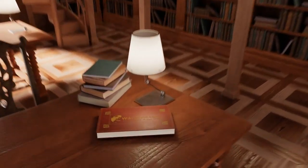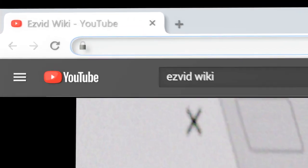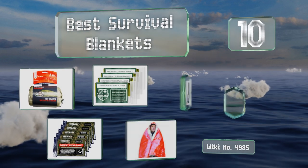wiki.easyvid.com. Search EasyVid Wiki before you decide. EasyVid presents the 10 best survival blankets. Let's get started with the list.